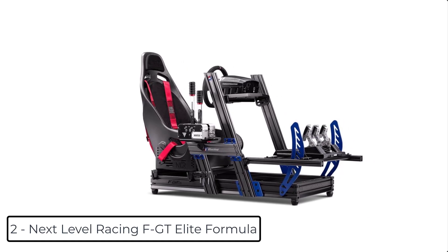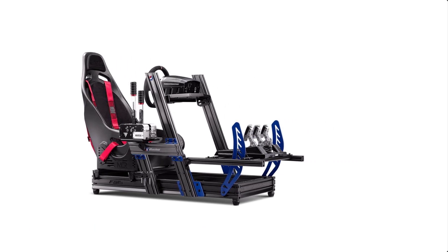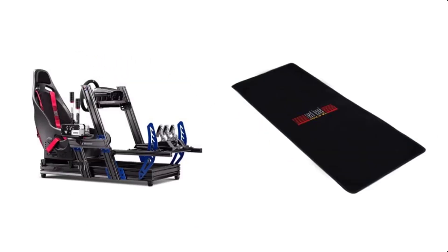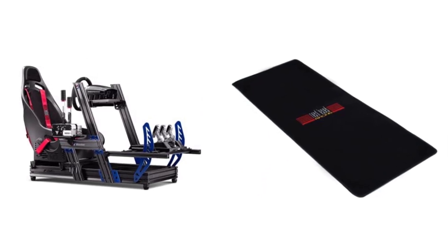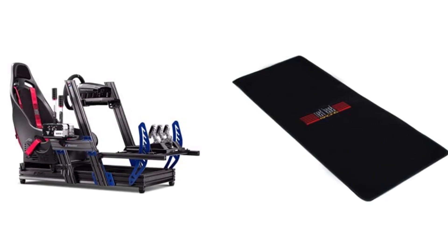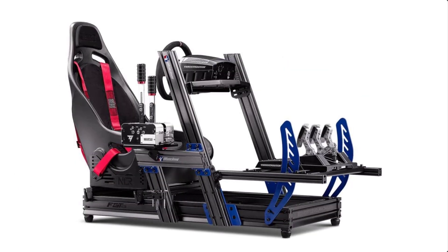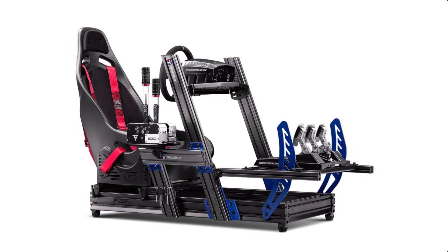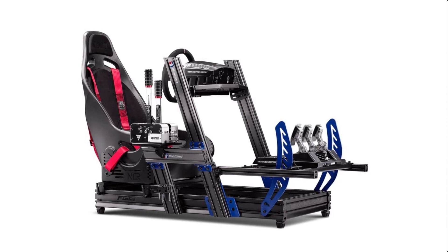At number 2 we have the Next Level Racing FGT Elite Formula. All-in-one cockpit with quick adjustments for all driving positions including true formula, GT, hybrid, truck, and tank. Includes a free 12-month iRacing subscription for new users, a $110 US dollar value, plus extras such as the NLR seat slider system and seat brackets. Also included is an anti-slip underlay to protect your floor, adding the finishing touch for a great-looking stand or cockpit.